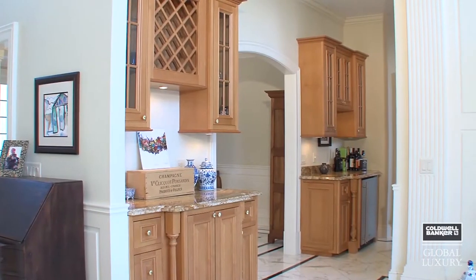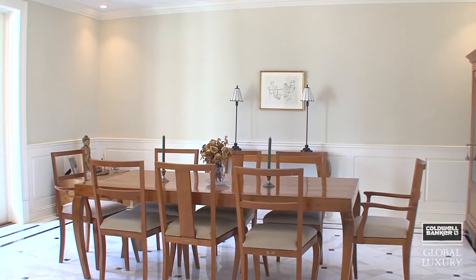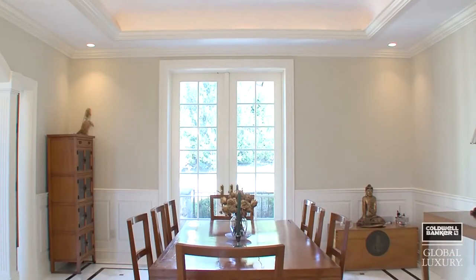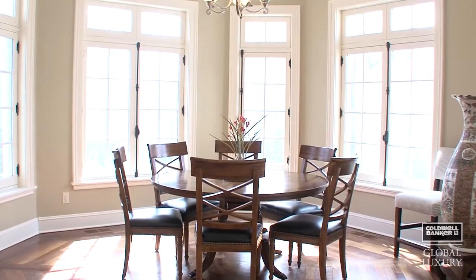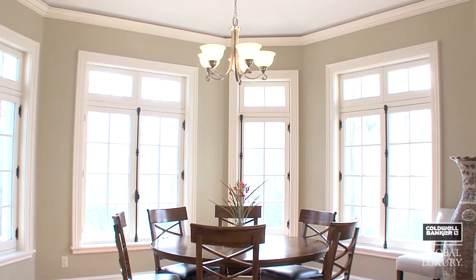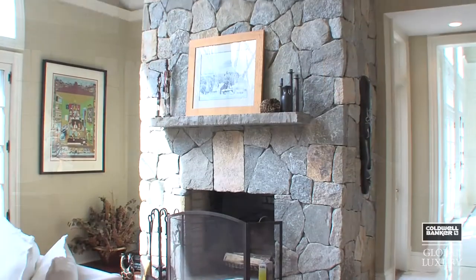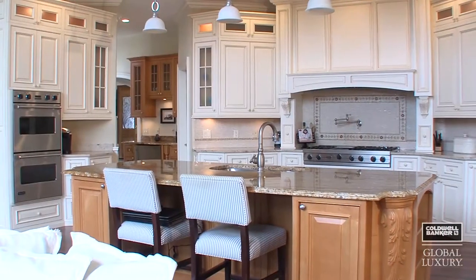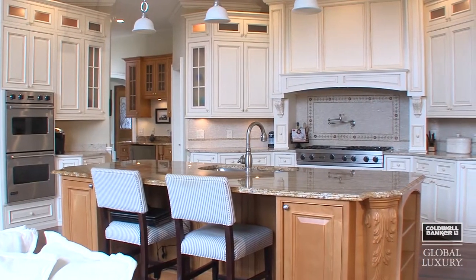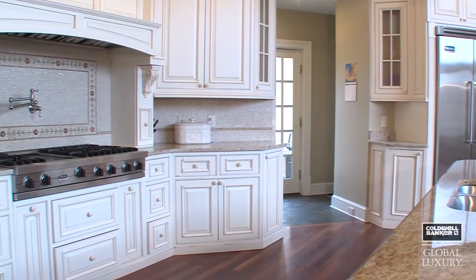A butler's pantry for entertaining and the formal dining room with Calcutta gold white marble flooring allows for formal or informal dining. A large circular dining area in the state-of-the-art kitchen also opens into the family room with massive field stone fireplace and 20-foot ceilings. No amenities are without in this custom kitchen with granite counters, stainless appliances, and a breakfast bar.